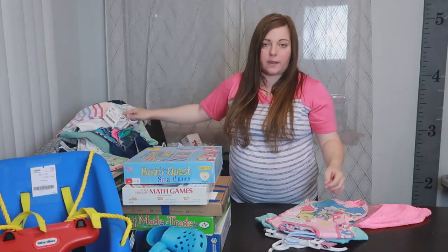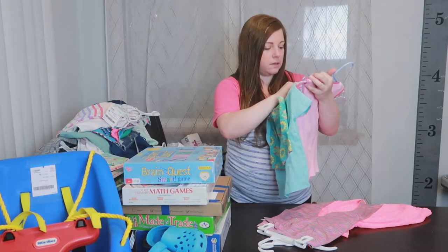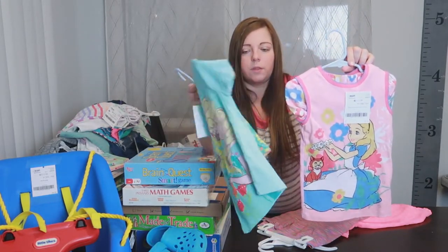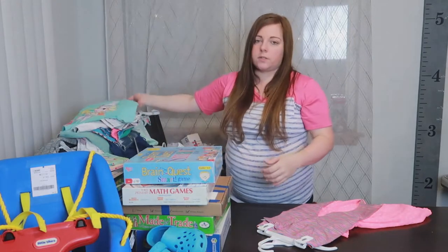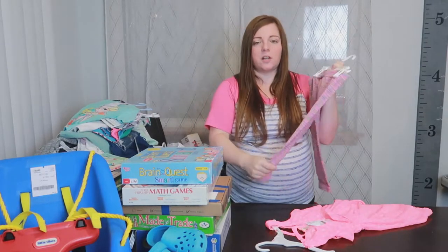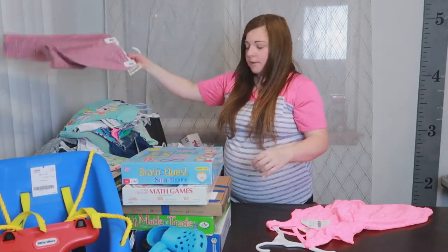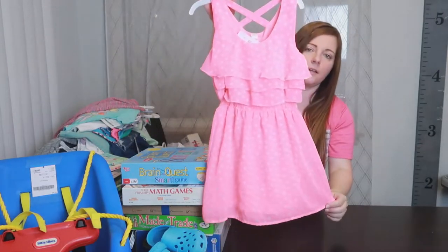I got Quinn two sets of pajamas — both Disney Store, $3 each. One's Elsa and one's Alice in Wonderland, and they come with shorts. I wish I could have found similar ones for Bailey but they didn't have many. I only got Quinn one pair of pants — she's basically set — but she's such a color lover and I found these Faded Glory ones for $1 so I couldn't not get them. And the last thing for Quinn is a Cherokee brand dress for $2 with white polka dots.